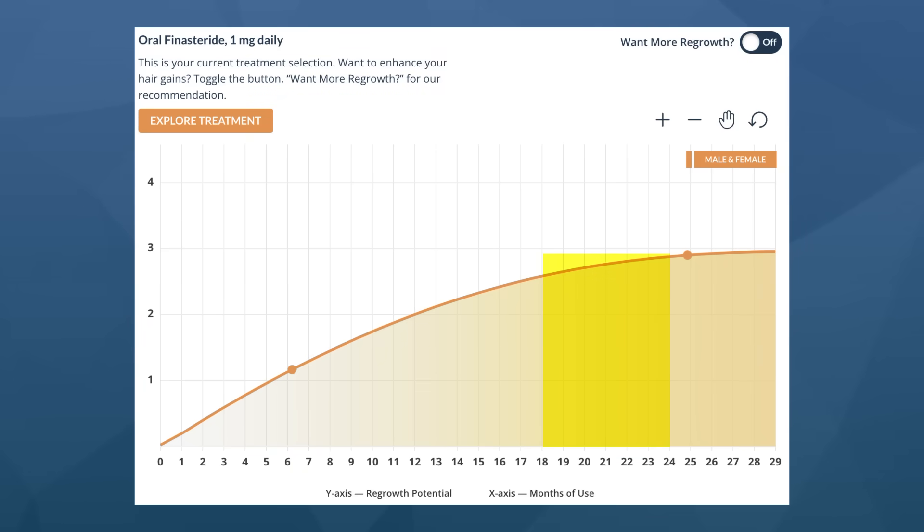Lastly, if you're going to commit to topical finasteride, please remember that results take time. Clinical studies show that peak results don't come at month three or month six — they take 18 to 24 months to fully manifest. That's two years of consistent use. Stay patient, stay committed to the process, and set realistic expectations. I hope this video has helped clarify which topical dose might be right for you. Thank you for watching — we'll see you next time.